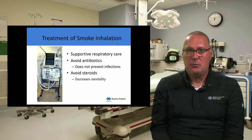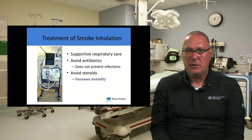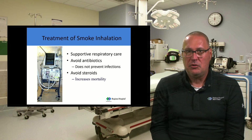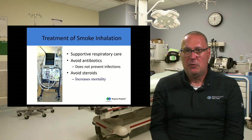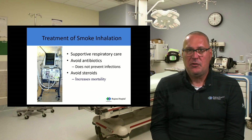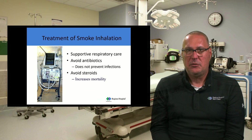The treatment of smoke inhalation is largely supportive — we don't know how to heal burned lungs. These patients will be on ventilators. Antibiotics are not used prophylactically to prevent infections; they're used to treat infections identified through sputum cultures and bronchoalveolar lavage. We do not give steroids to burn patients — steroids in burn patients will increase mortality by increasing infection risk. That's why inhalation injuries can be so devastating.